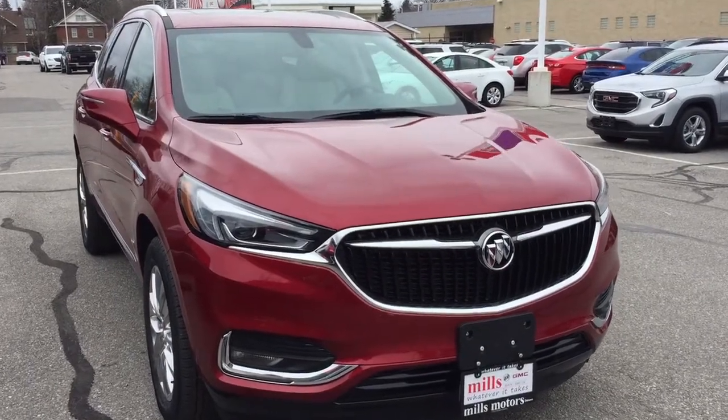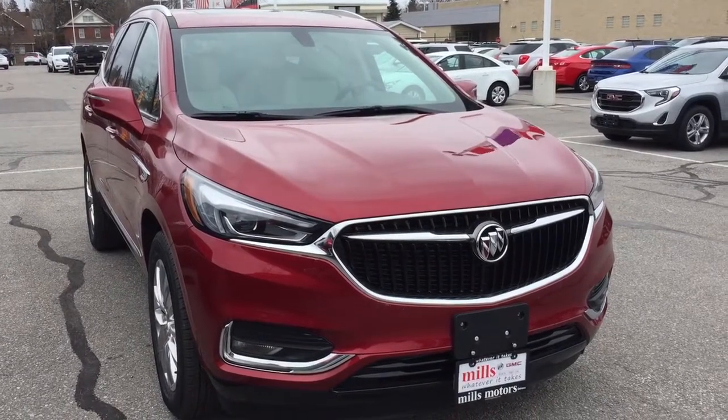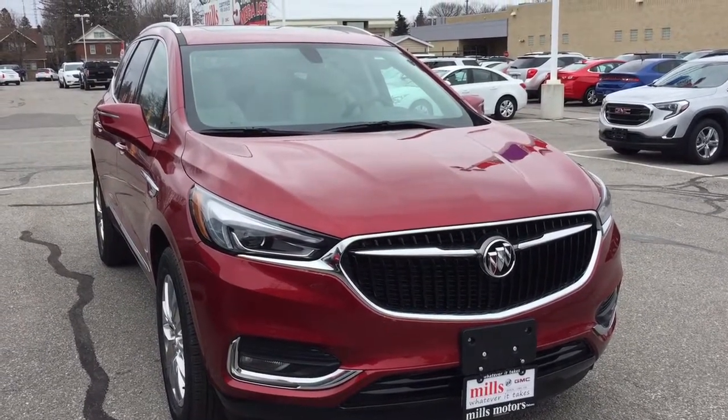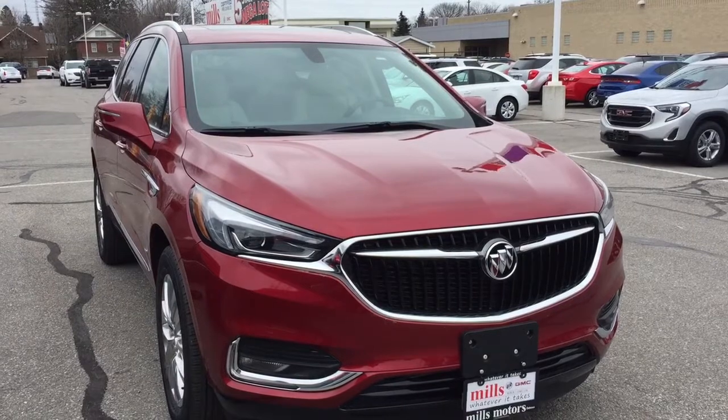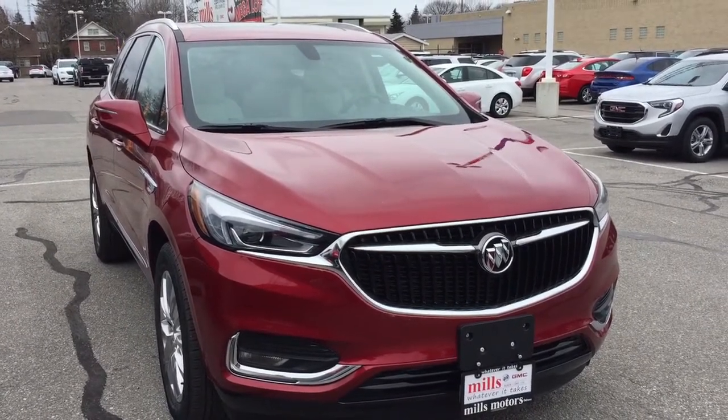This Enclave also comes with the safety and connectivity of OnStar and its own 4G LTE wireless hotspot. If you want to give this one a test drive, come on down to Mills Motors at 240 Bond Street East in Oshawa, where we always do whatever it takes.